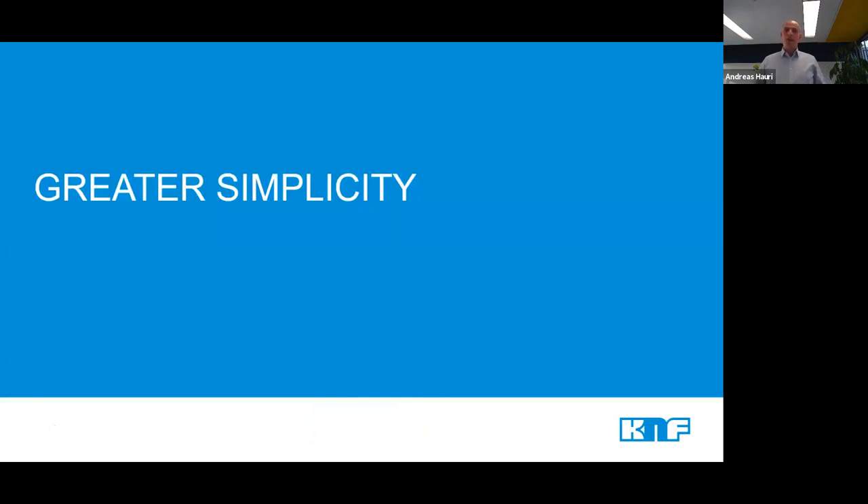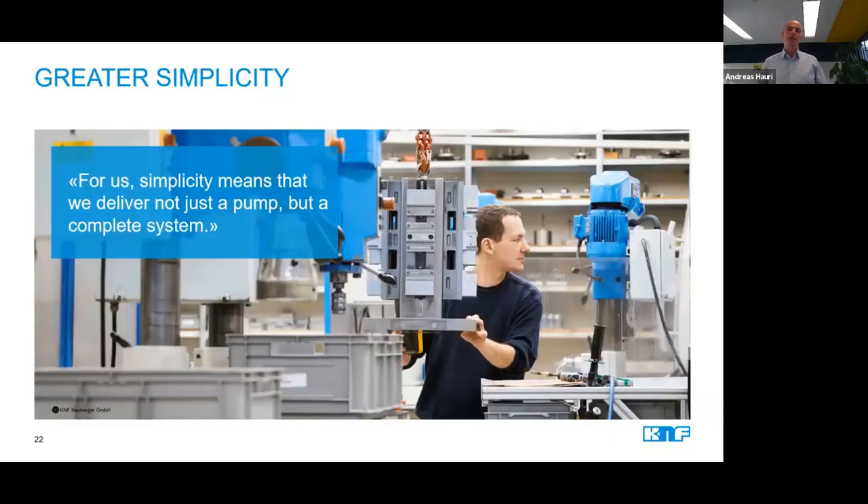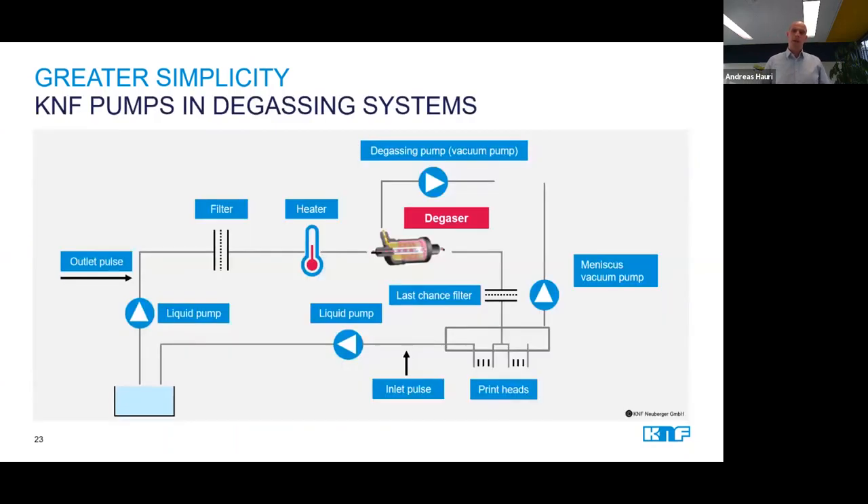I mentioned earlier that one of our goals is also to help simplify the complexity of inkjet technology. We believe we can do that by making the integration of a pump into an ink supply system as easy as possible for our customers. Delivering the customer not just the pump, but more of a complete system with all the peripherals needed for a quick and easy integration into whatever system the customer may have, has always been a priority for us at KNF. A good example of such a system, which is found in most ink supply layouts, is the degassing unit.